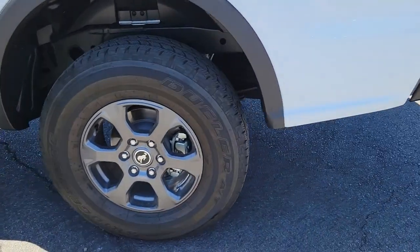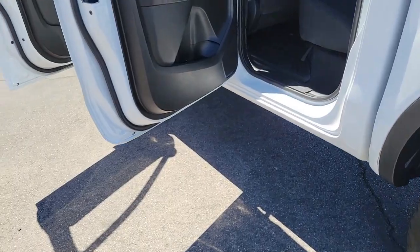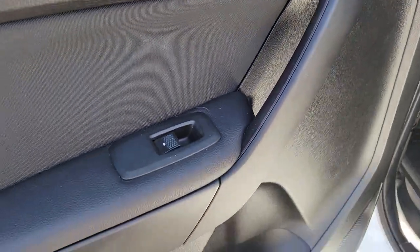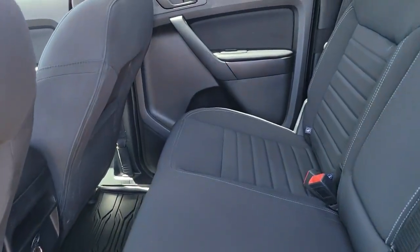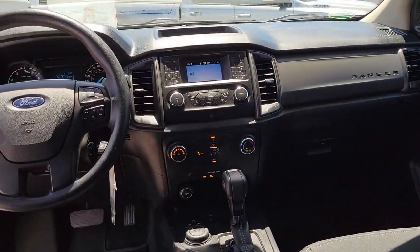Athletic agility meets efficient capability in this versatile Ranger. Take it out for a test drive and see for yourself. Our professional staff looks forward to giving you excellent service. See you at the dealership — take care.